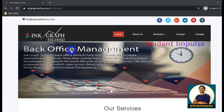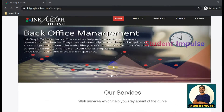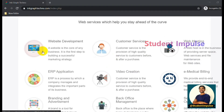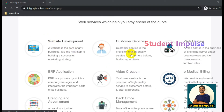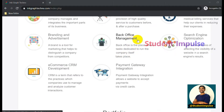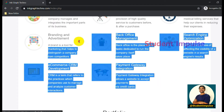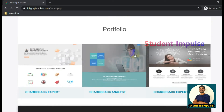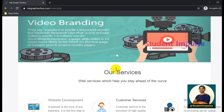Dear friends, in this video we are going to discuss about latest job openings for Ingraph Techno, located in Indore. On the home page you can see what services they provide - there is website development, customer services, video creation, back office management, search engine optimization, and many more services offered by this organization.